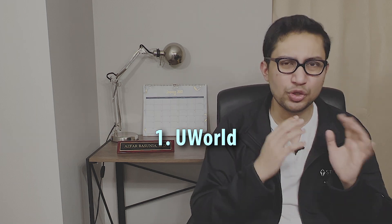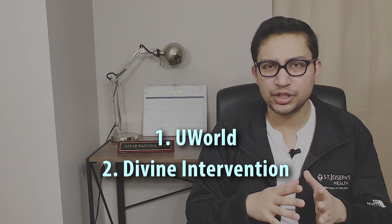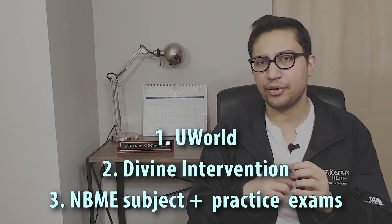Moving on to the resources to study for the exam. Now that Step 1 has gone pass/fail, I suspect more and more test prep companies will shift their focus to Step 2 CK. If you are a medical student who has already gone through clinical clerkships here in the United States, you may have already used some of the resources below to prepare for your shelf exams. The three most important resources are UWorld, Divine Intervention, and NBME subject and practice exams.